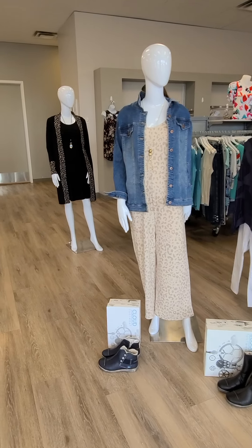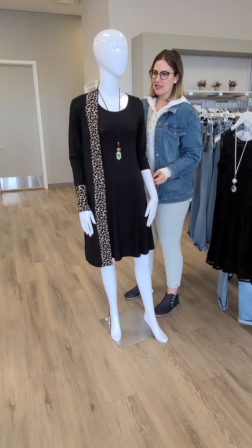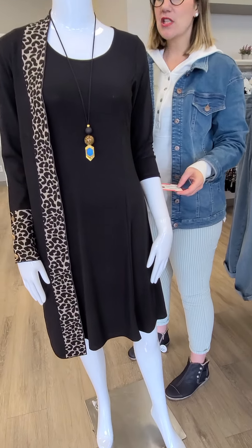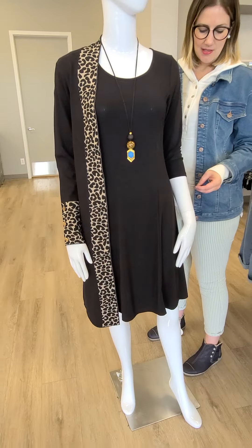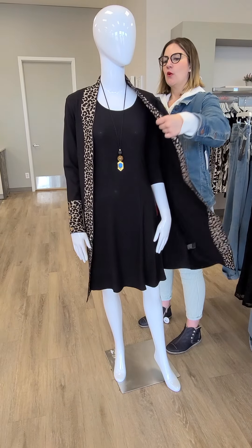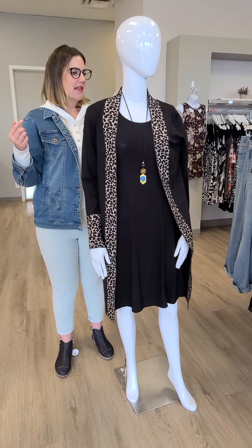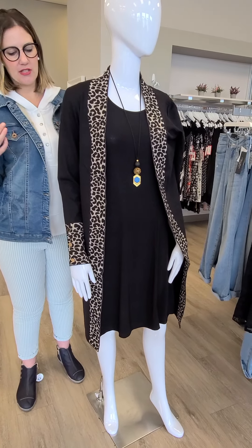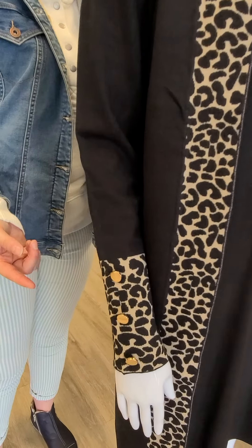Up next we have this really cute dress that is super easy to wear. It's a three-quarter length sleeve, black in color, from Jetan. Jetan does fit a little bit on the smaller side ladies, so make sure you size up. $79 for this one and it comes in sizes small through double extra large. We have an awesome cardigan from Oralee out of Montreal — a leopard print cardigan, $147, sizes small through extra large. Check out that awesome detail at the wrist — very, very cute.